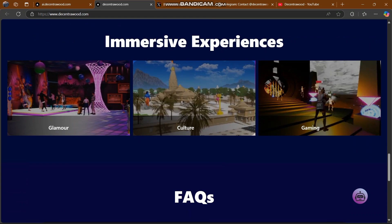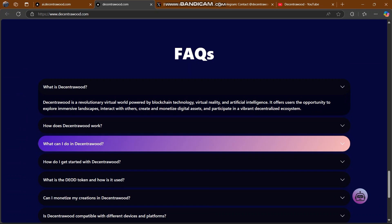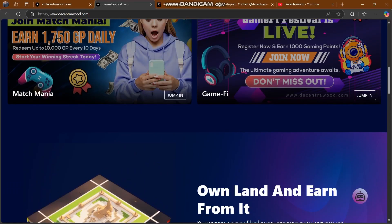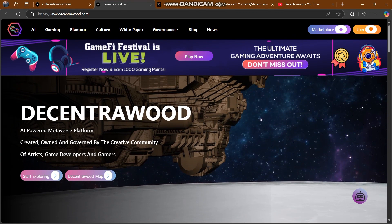You can check out their glamour, culture, and gaming sections. In the FAQ, Decentra Wood is described as a revolutionary virtual world powered by blockchain technology, virtual reality, and artificial intelligence, offering users the opportunity to explore immersive landscapes, interact with others, create and monetize digital assets, and participate in a vibrant decentralized ecosystem. You can read through how it works, and there's also a white paper, blog, and news section.